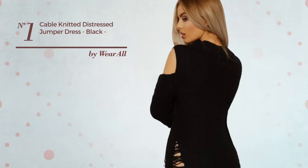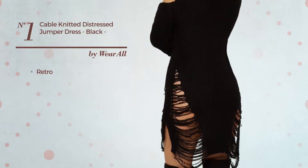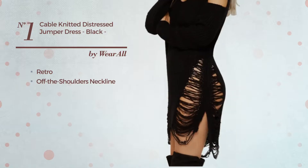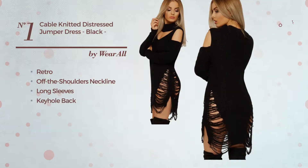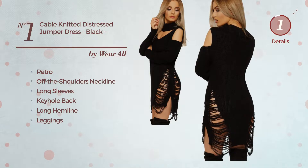Number 1: An All Cut Out Dress. Featuring a great retro influence, this dress includes an off-the-shoulders neckline, long sleeves, keyhole back, long hemline and leggings. Available in 5 other colors.